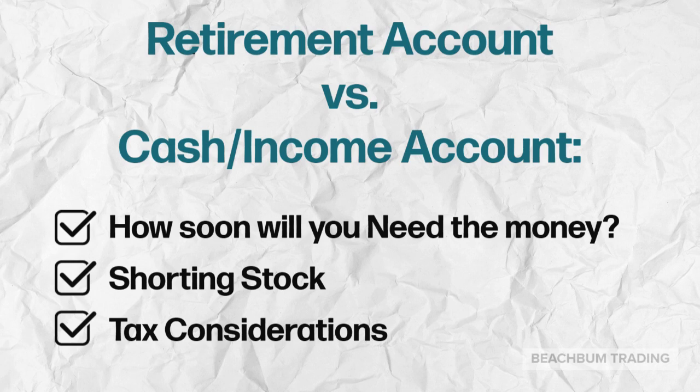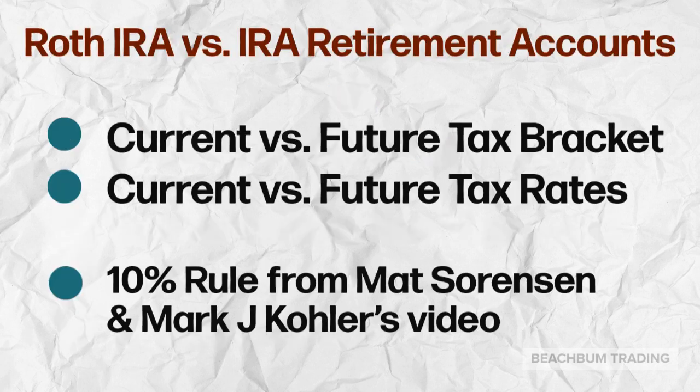If you are looking at trading to generate immediate income, or if you want to be able to short individual stocks within this account, then you're probably going to want to select a cash account. On the other hand, if you're looking for tax advantages and you don't need the money right away, then there are many benefits to a retirement IRA type account. If you are trading for retirement, there are two primary types of individual retirement accounts, or IRAs, from which you can select the one that best meets your immediate and future needs.